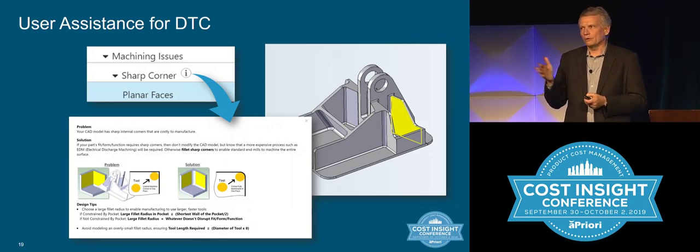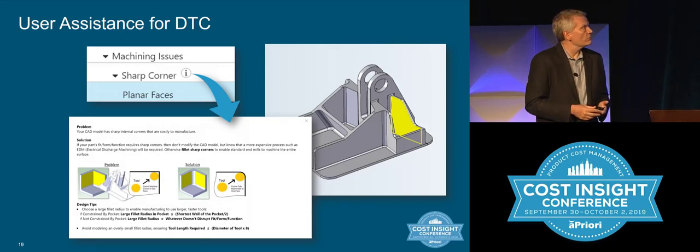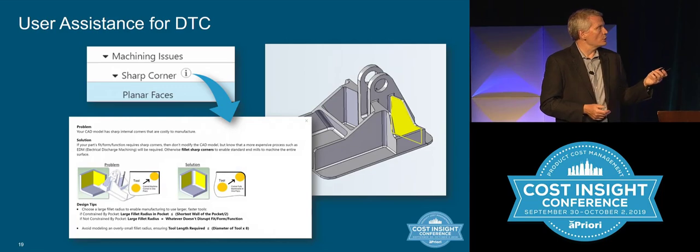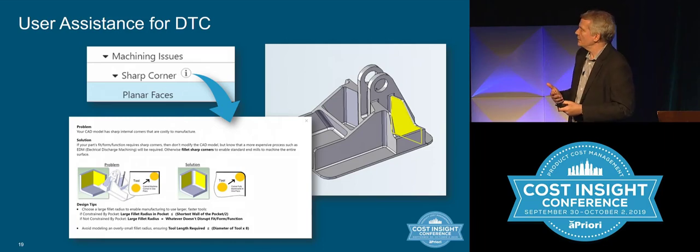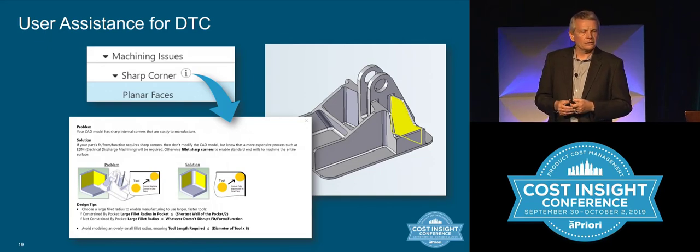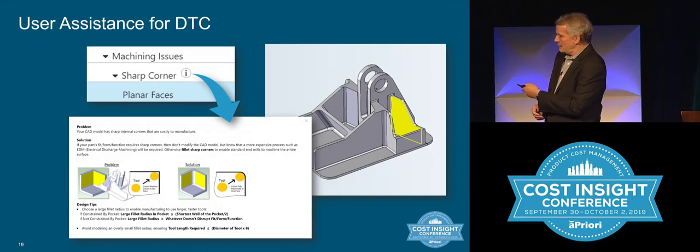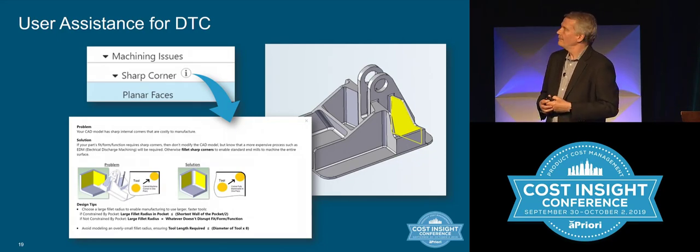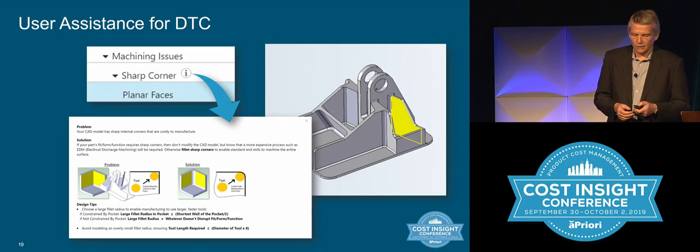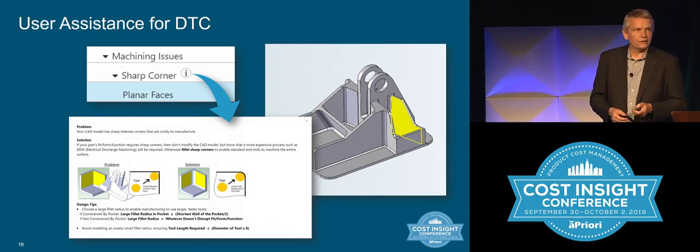You've seen in the desktop that when you go to DTC, there are places to get more guidance and insights — a great learning tool for new engineers to understand why an issue comes up. For example, a sharp corner issue where you can't machine a sharp internal corner: we're adding descriptive text with nice graphics and contextual views that pop up on demand. If you have a sharp corner issue, you get an informational icon and a snippet of what it means — content we can configure and grow as we build out more DTC content.